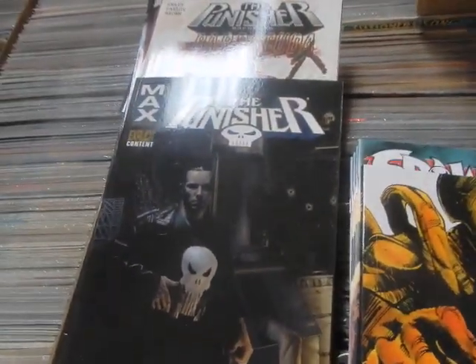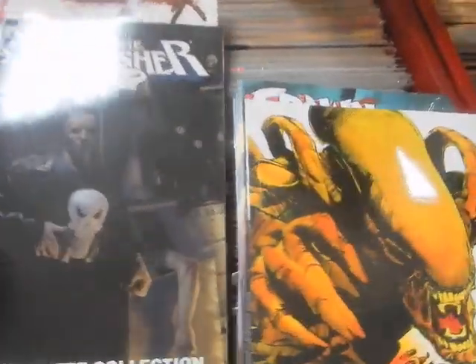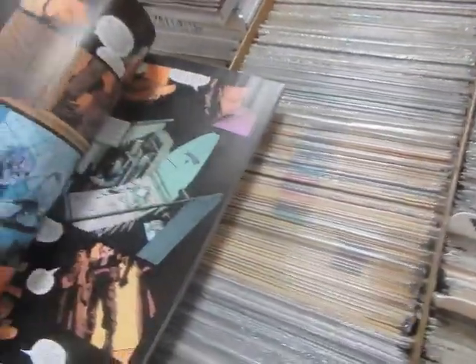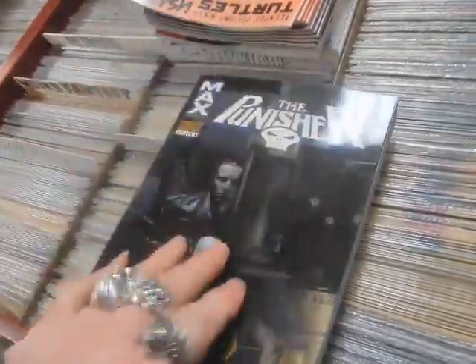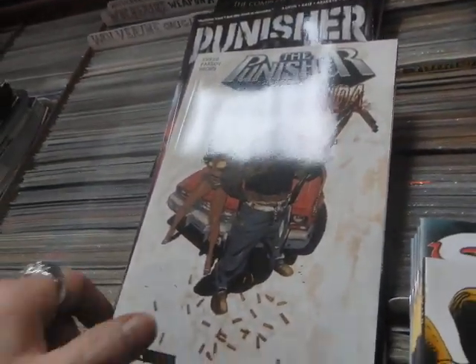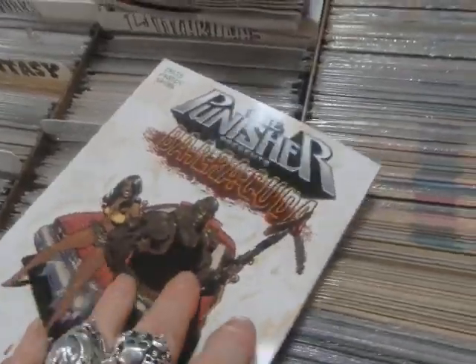The Punisher — this is the Max Comics run, Volume 1 with Garth Ennis. Just to show you some of the great stuff that Ennis was doing. They've got Punisher Presents Barracuda. And again, Garth Ennis — enough said, right? Bring Garth Ennis back to Punisher.